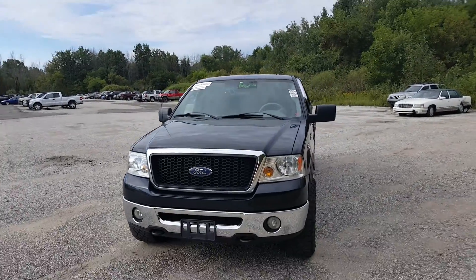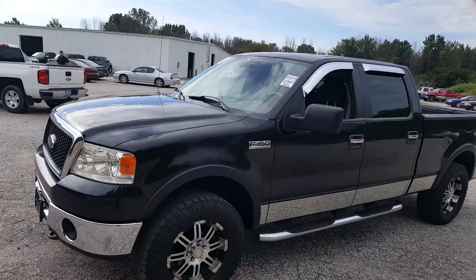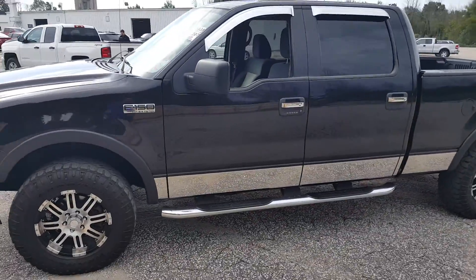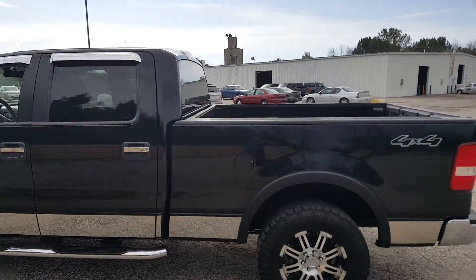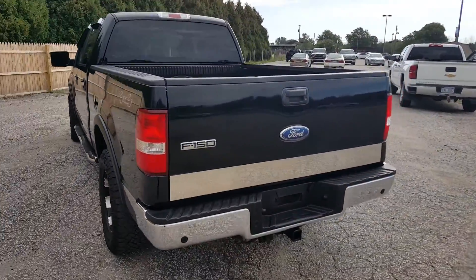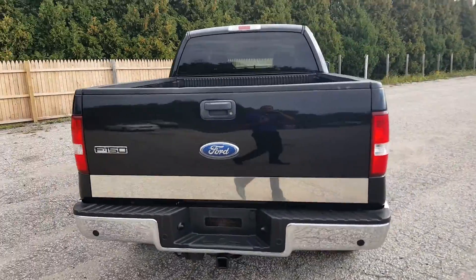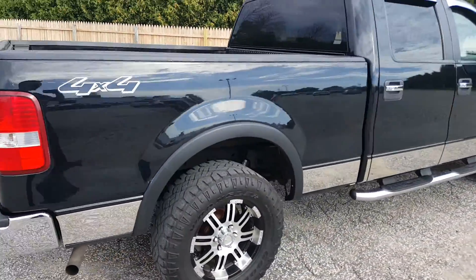Good morning, Joseph Carr here at Schaefer Chevrolet. Wanted to show you this 2007 Ford F-150 XLT that we've been talking about. I think this is the right deal for you. This vehicle seems to be in immaculate condition. I'm going to move from the outside of this vehicle, highlighting the features, and then moving to the inside, just so you can get a better closer look and see if this is the right fit like we've been talking about.